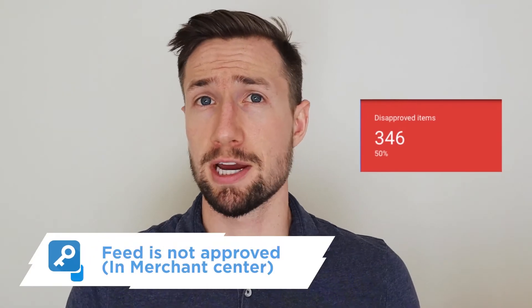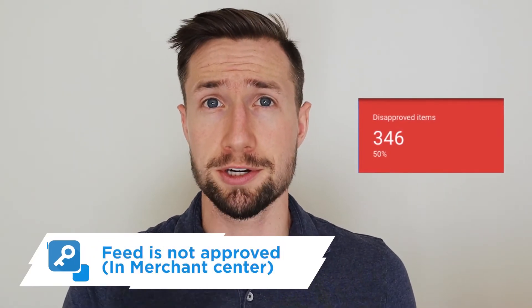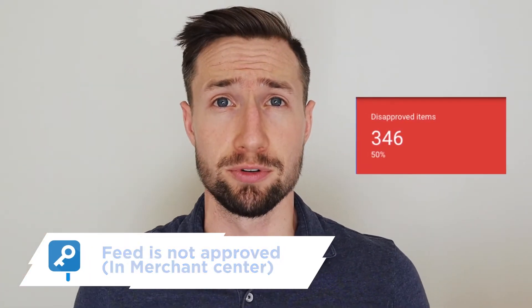One reason is that your products are not approved in Merchant Center. Go to Merchant Center and check if there are any disapprovals. Even if there's an account-level disapproval — maybe for shipping settings or something like that — make sure that those things are approved. I'll leave a link in the description to a video on how to fix product disapprovals, but go through and make sure that these are all approved in Merchant Center.